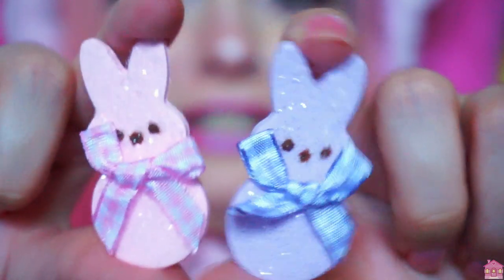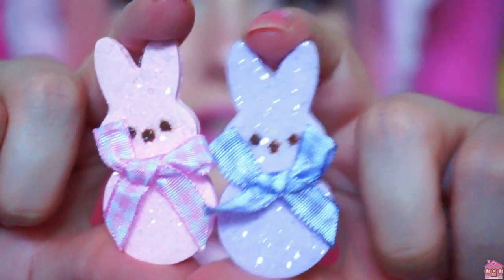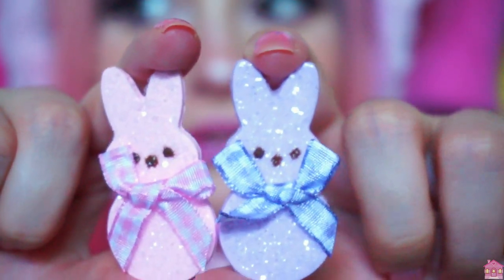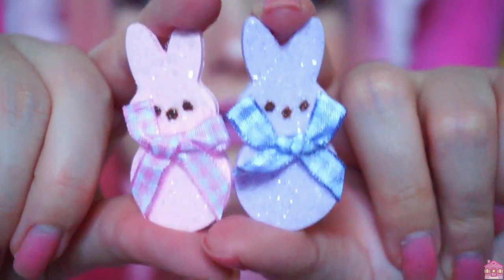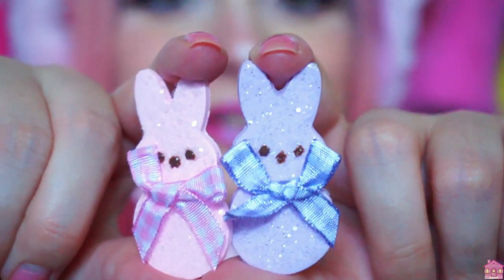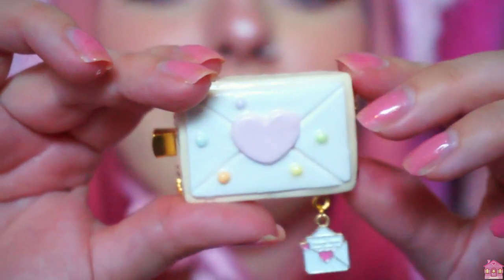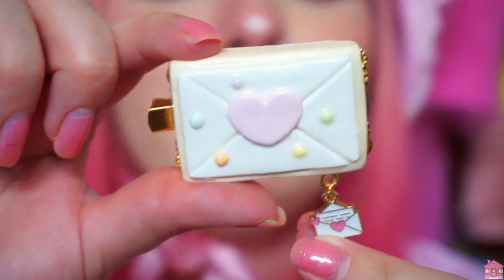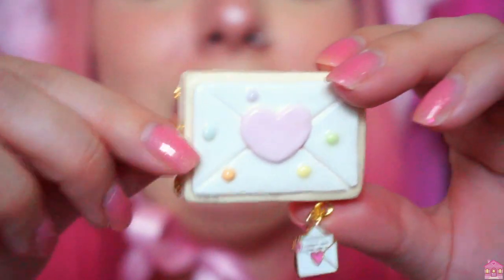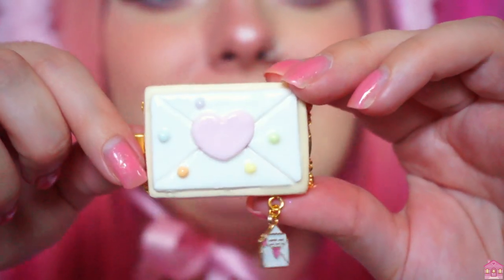Next up we have these really adorable glittery peep hair clips — they are so sweet and so cute. I'm going to be getting back into Lolita fashion again so all of these accessories are perfect for that, or if you just love kawaii style in general. Koko Kuma also sent this little hair clip that looks like a love letter, which is so cute, and it also has this little love letter charm. It's perfect for a Valentine's Day gift or if you just love love-core aesthetics.